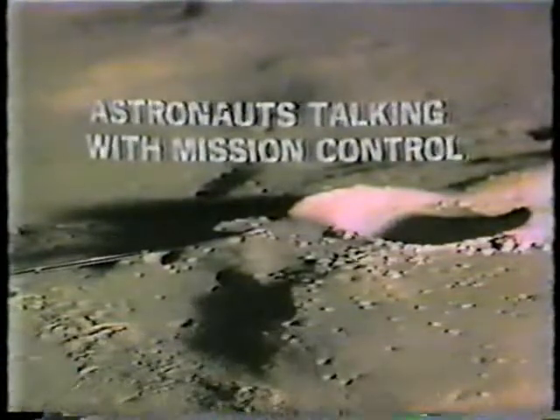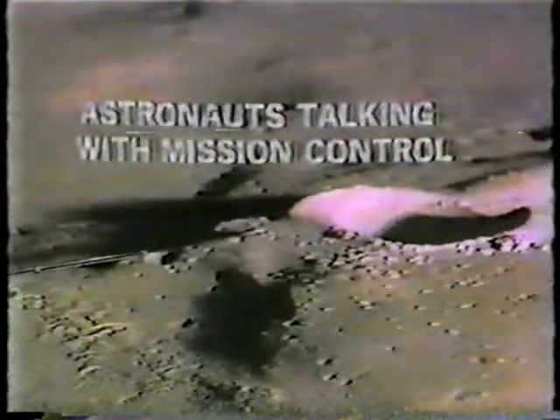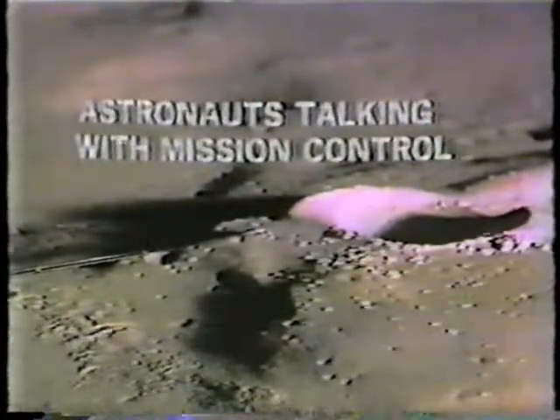We're at 133 hours, 39 minutes — ground elapsed time, one hour 50 minutes since cabin depress. All right, as the astronauts make their way up to the top of Cone Crater, we'll pause for a moment. We'll have more on Apollo 14 right after this message.